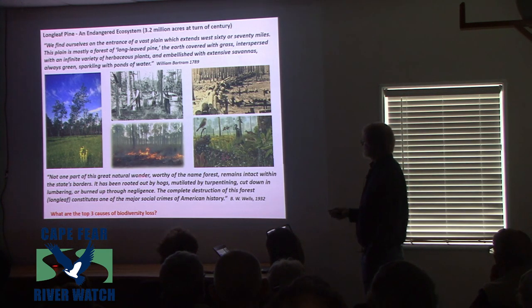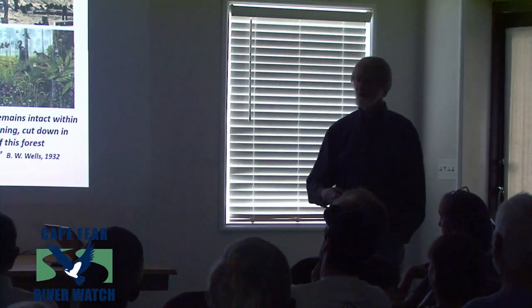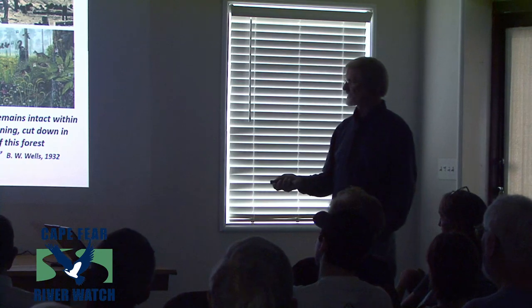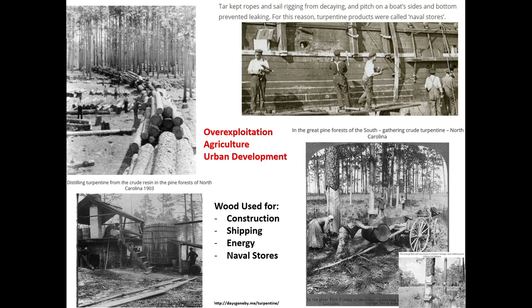Why did we have all this biodiversity loss? The IUCN Red List identifies the stressors that lead to biodiversity loss. The top one? Human activity. The three most important are: overexploitation; agriculture — which includes silviculture, forestry, and pine plantations; and urban development. Those are the top three.